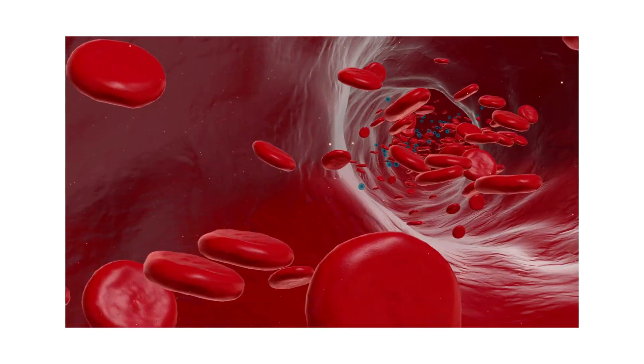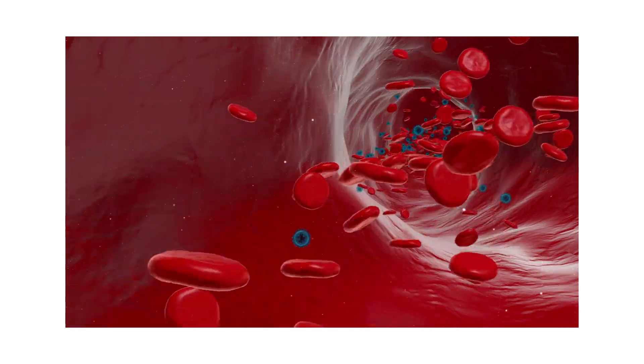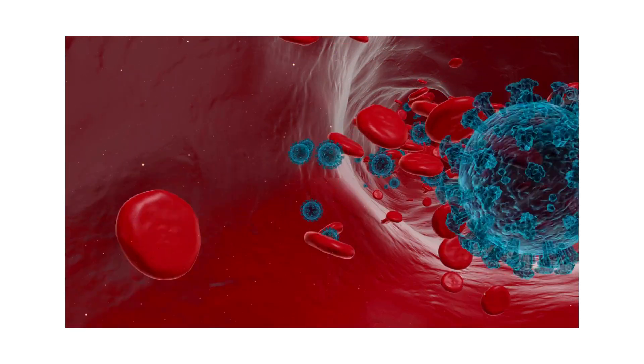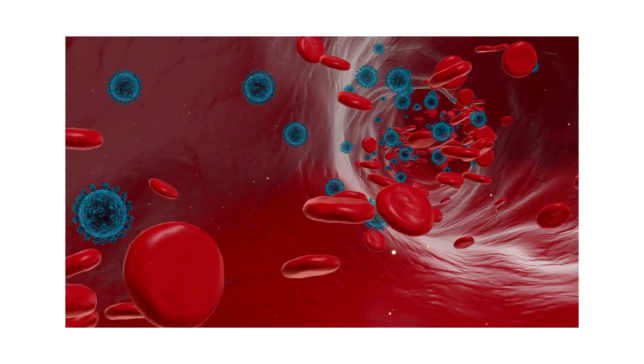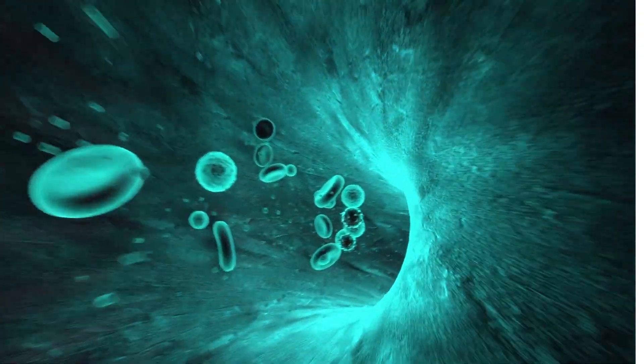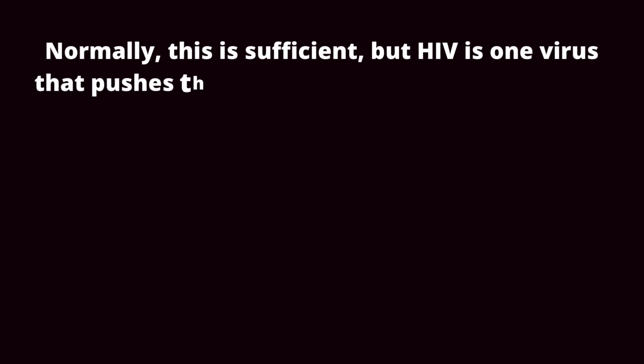When a virus enters the body, the immune system normally responds with a fierce fight. Antiviral proteins are quickly released by white blood cells, which assault infected cells and recruit backup. Typically, this is sufficient, but HIV is one virus that pushes the immune system to its limits.